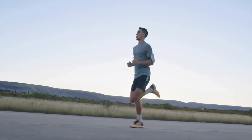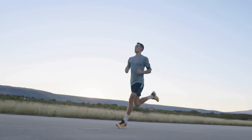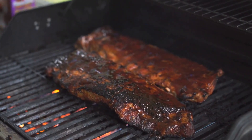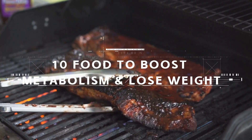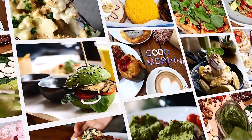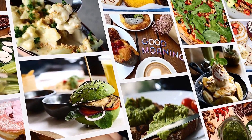Welcome back, health enthusiasts. Are you looking to rev up your metabolism and shed those extra pounds? Well, you're in luck. In today's video, we'll be discussing the top 10 best foods that can naturally boost your metabolism and help you lose weight. These foods are not only delicious, but they also provide essential nutrients that can support your weight loss efforts.